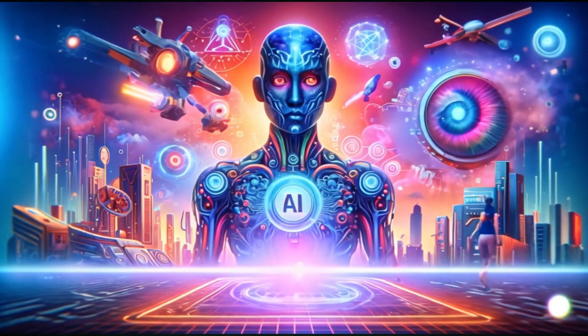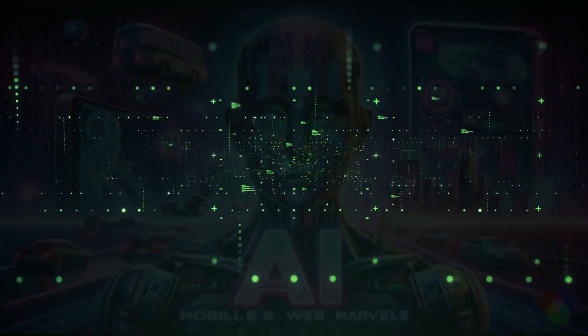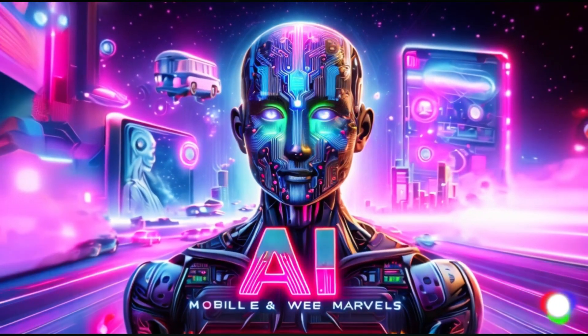Have you ever imagined a world where an AI agent could drastically change the way you interact with the digital world? A world where tasks are done seamlessly in the background, giving you more time for what truly matters?